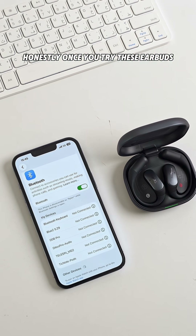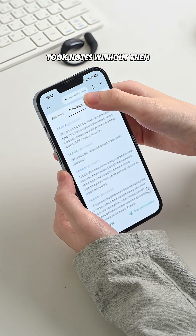Honestly, once you try these earbuds, you'll wonder how you ever took notes without them. Check it out now on Kickstarter.